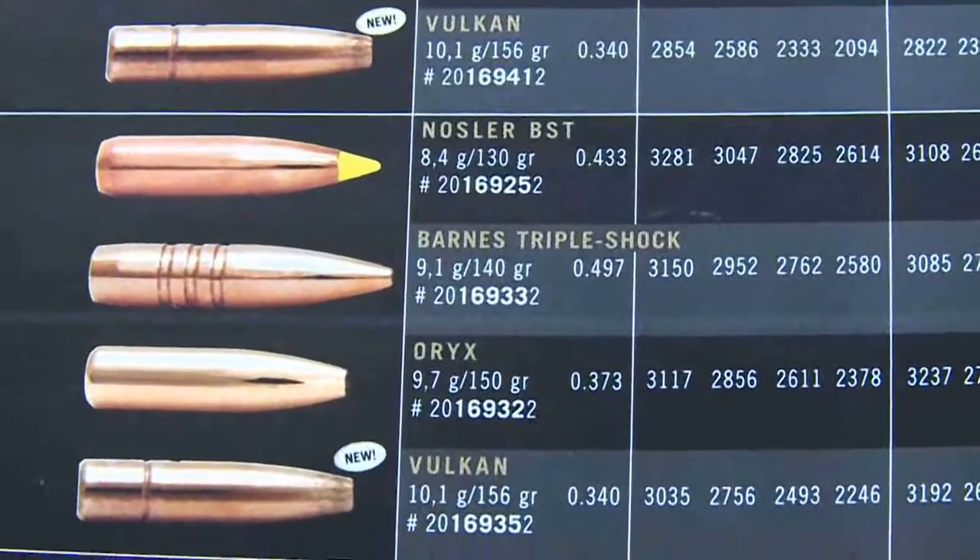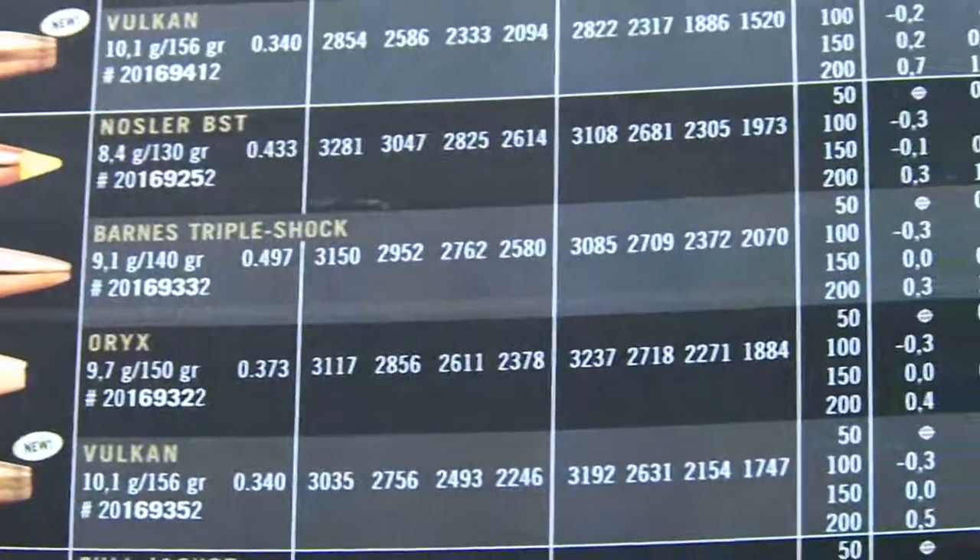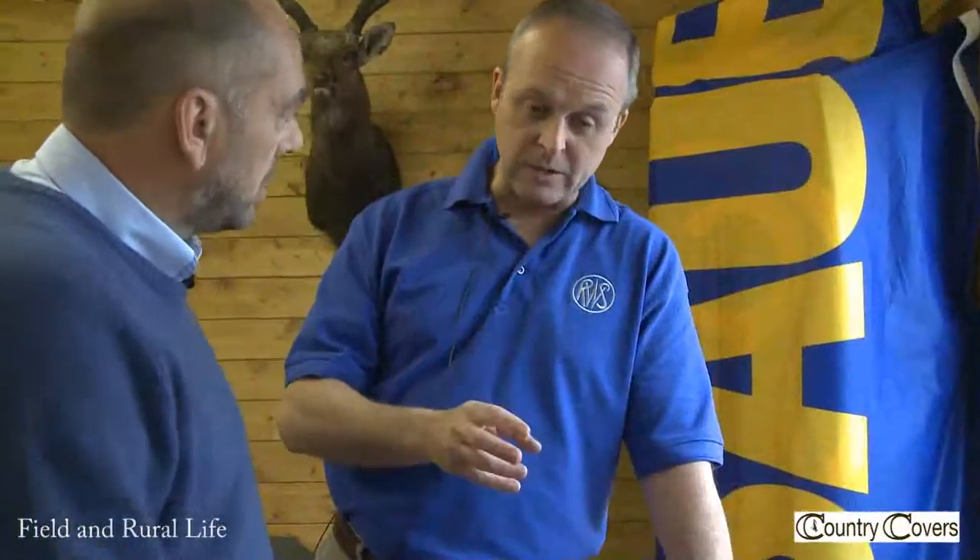Are we using 270 caliber today on the range? No, we haven't got 270 here. What we're using at the moment is .223, .243, and .308 — which is just a good selection to use within the range.